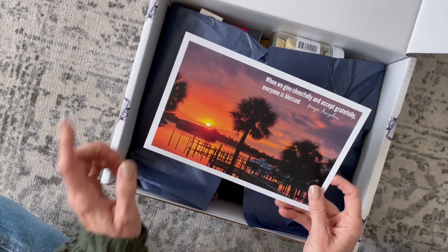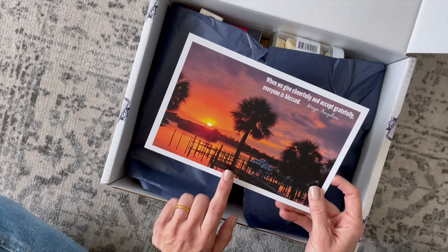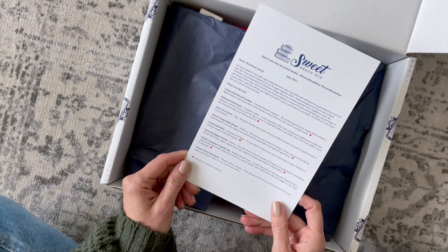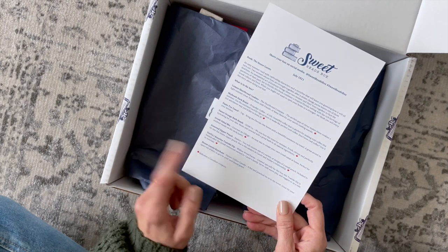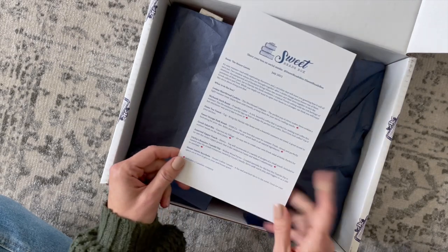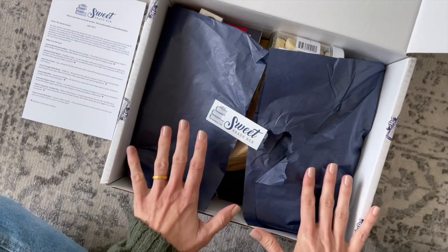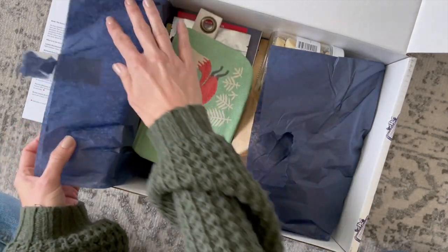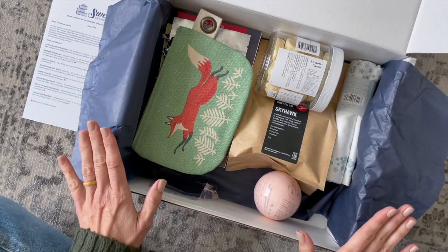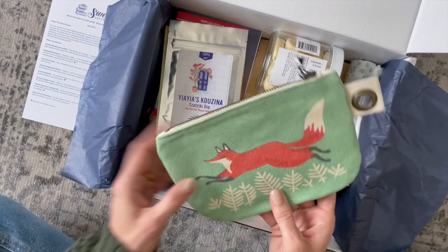First up, we have our product card. There's always an image and a quote or saying on the front that gives you a hint for the book in the box. On the back, it lists all of the items received, a little bit about them, and it tells us if they are from a Canadian company — there will be a little maple leaf beside the description. With their regular monthly boxes, the items in the box tie into the book somehow, and I love that.